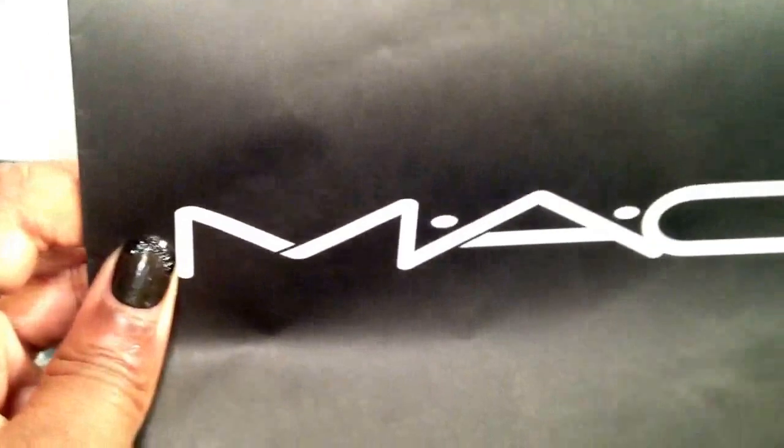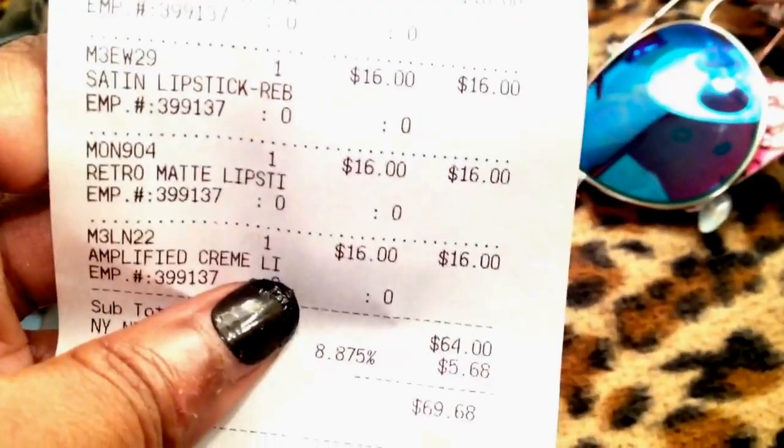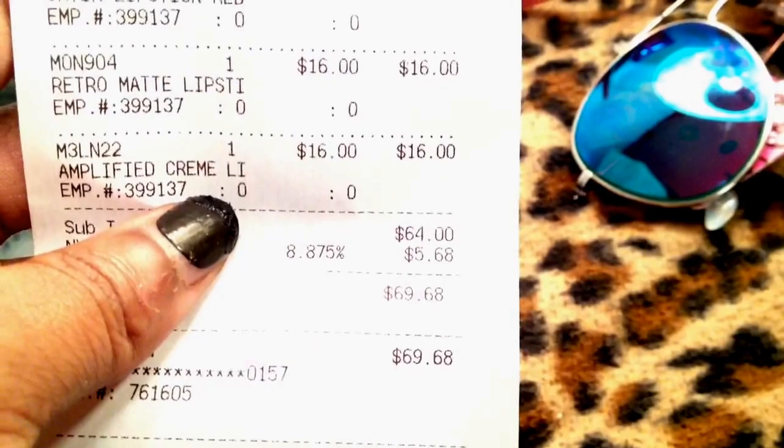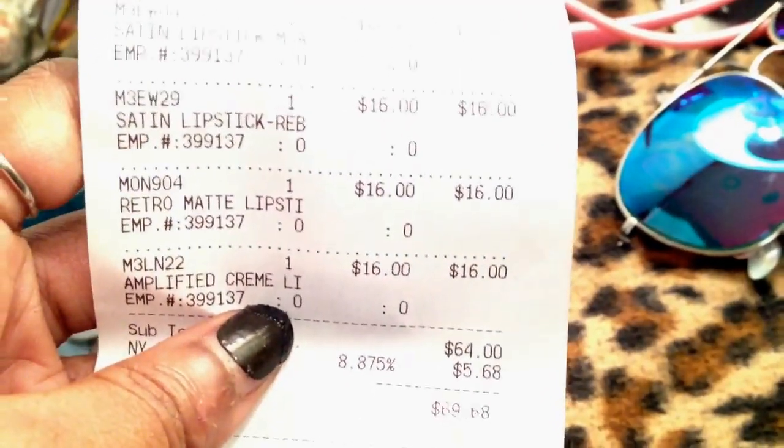Continuing with makeup — I went to the MAC store, which is rare for me, but I decided I wanted to try a couple of their lipsticks. You guys know Wet n Wild lipsticks are my favorite. Each lipstick is $16, though some were $17 depending on the type, which is ridiculous. For $17, that's the price of my entire Wet n Wild collection, so I better like these.